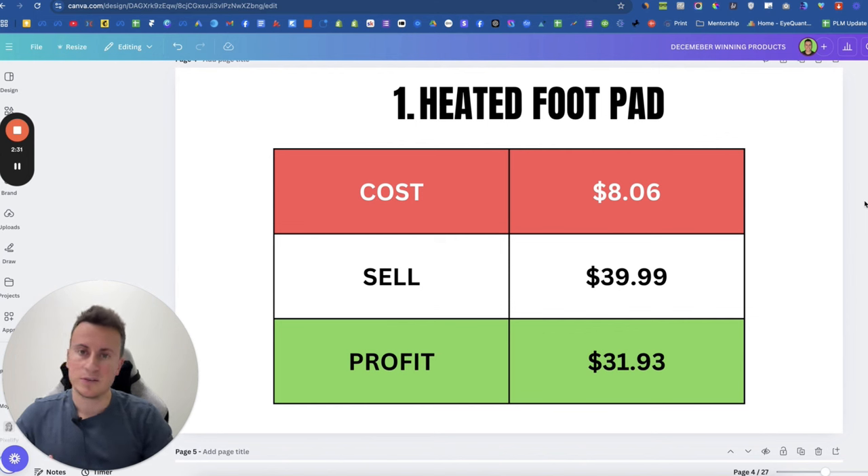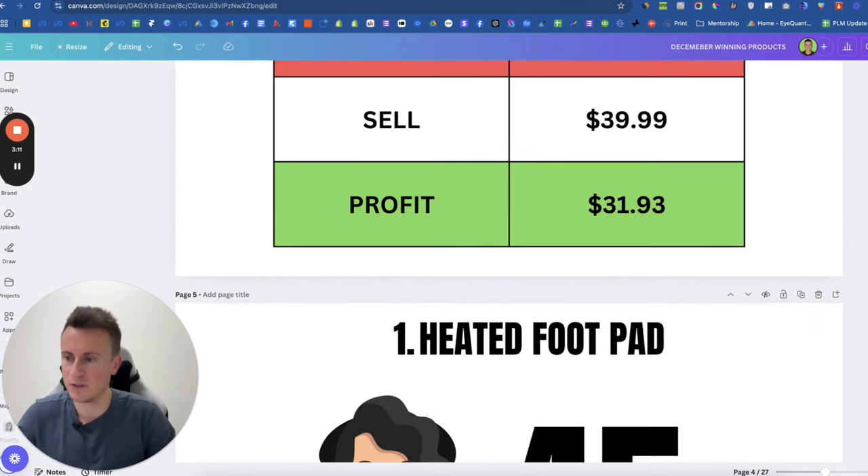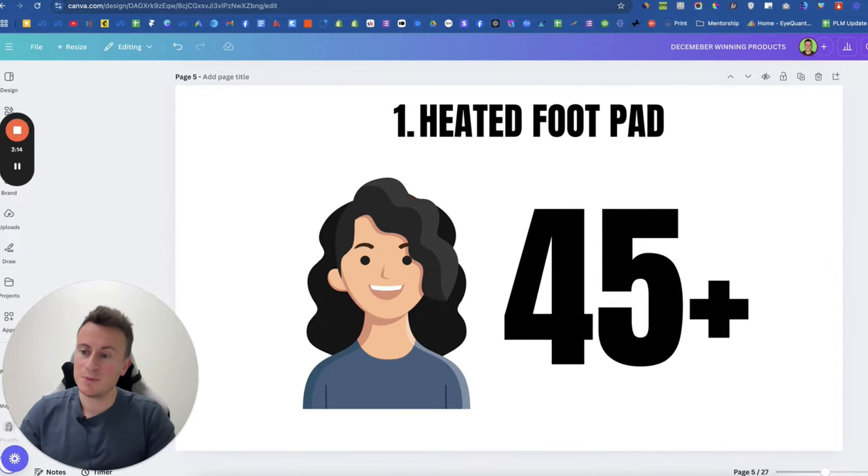The cost of this product is $8.06 delivered. My recommended retail price would be $39.99. You might think that's a little expensive, but you should always price a product based on the problem it's solving. Logic tells the consumer they probably won't pay $200 for this, but if it solves the problem of cold feet and helps ease arthritis pain, then $40 is a small price to pay — and at that price point you're making a healthy profit margin of $31.93.